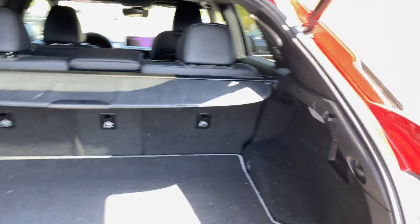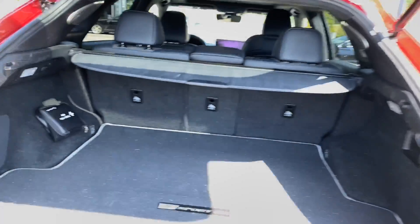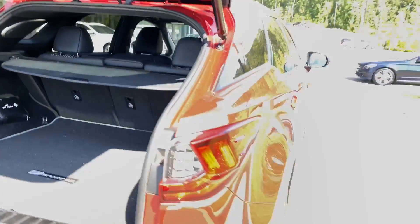The second row of seats will fold down in a 40-20-40 split. There's tons of cargo room right back here, and of course everything's power.